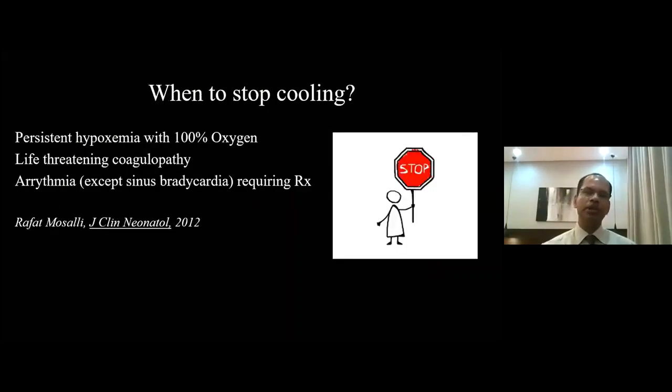There are situations when you must consider stopping cooling at any stage. If there is persistent hypoxemia despite 100% oxygen and ventilation, and the baby is not maintaining normal PO2 or saturation, cooling should be stopped. Also if there is life-threatening coagulopathy, or significant arrhythmia beyond sinus bradycardia requiring treatment, then you must consider stopping cooling therapy.